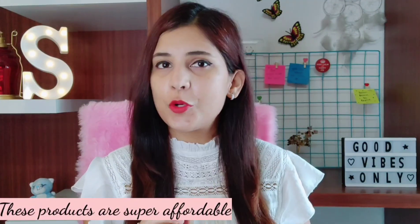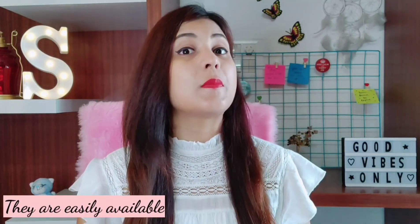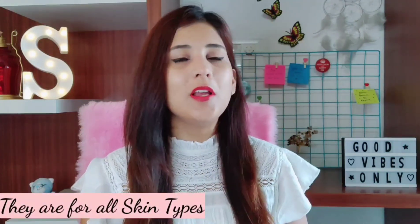Hi guys, I'm Shailja and welcome back to my channel. So in today's video, I'm going to share a few very affordable skincare products. These products are super affordable, but trust me, I have been using many of them for a long time and I can say that these products do their job in a very good way and I started using some products and I am just loving the results.